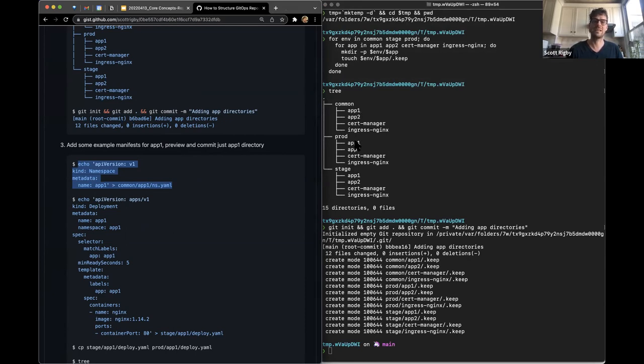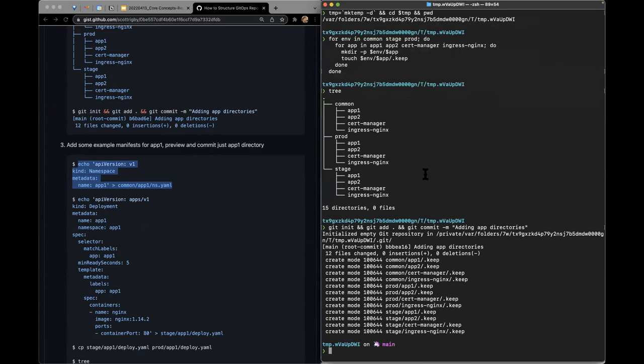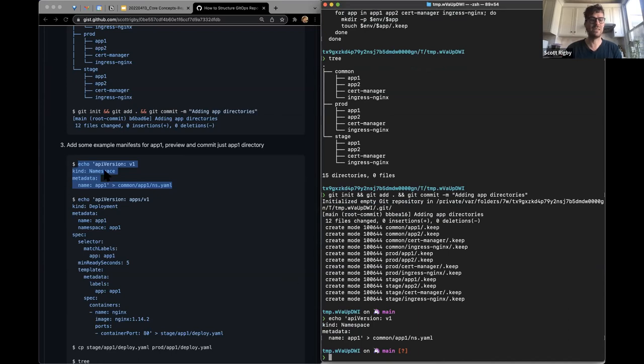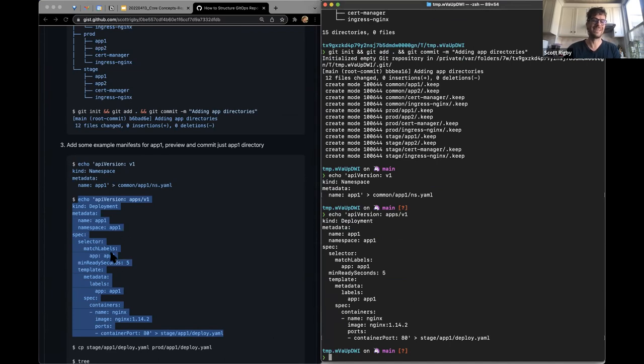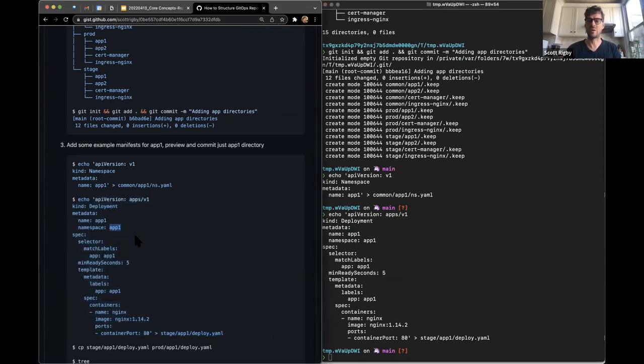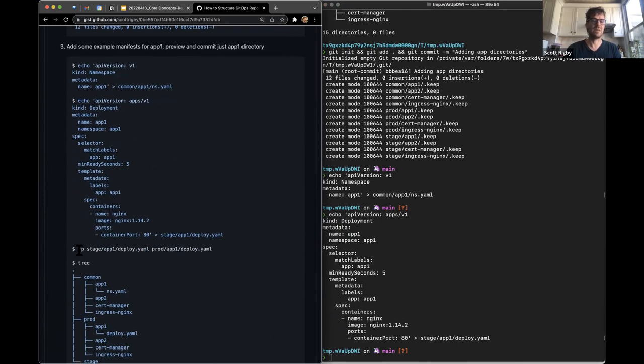I'm going to add that and commit it with the message 'committing the app one manifests.' Now I'm going to push this repo — we haven't done anything GitOps-related yet, we're just setting up a repo with folders and manifests, just like you might use with kubectl apply. I'm going to create this repo as a private one and call it 'gitops-repos-monorepo,' and then I'll do another one for the per-app model. Let me push this to the existing repo. There we go — we've got our tree.